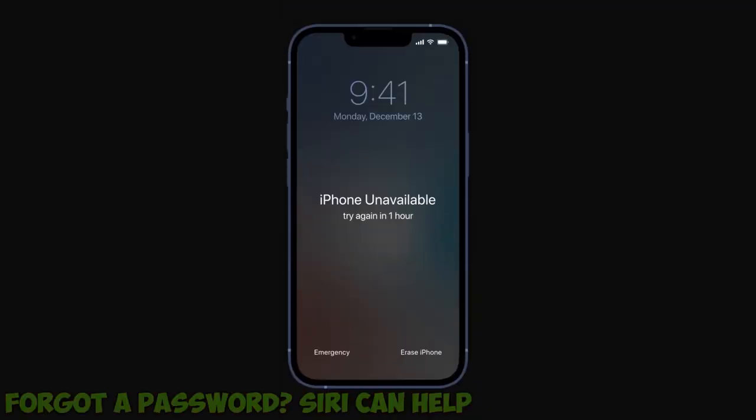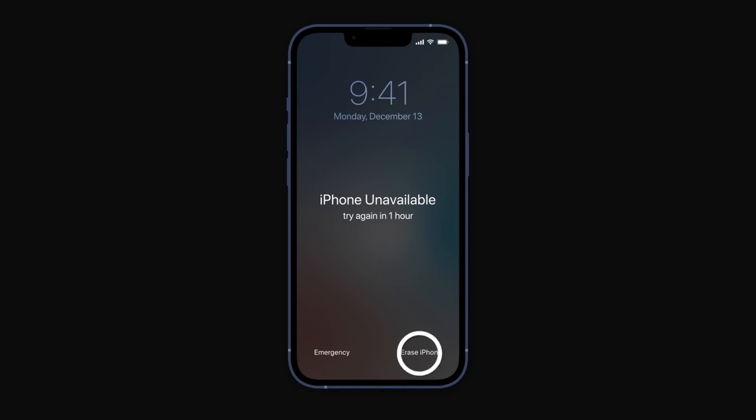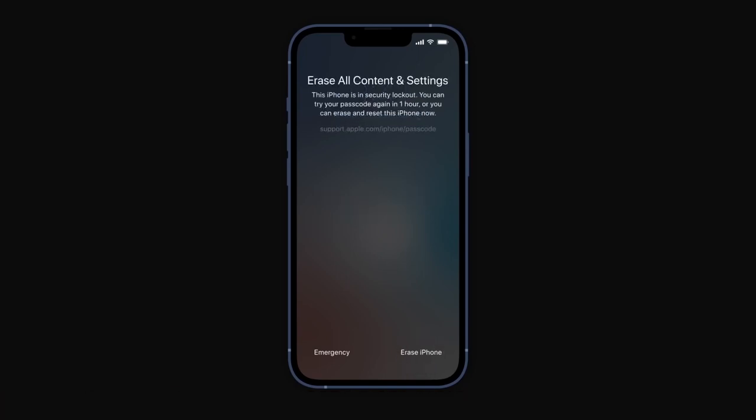Number 2: Forgot a password? Siri can help. To view your passwords on screen, say something like, "Hey Siri, show my passwords." And if you need a specific password, simply inquire — say, "Hey Siri, what's my Hulu password?"